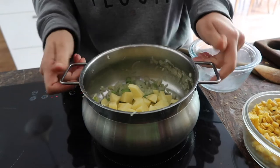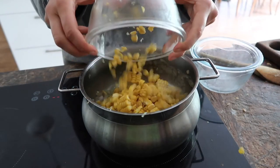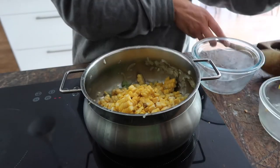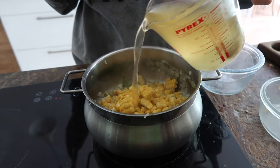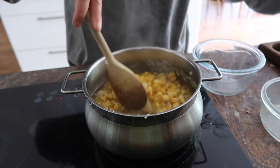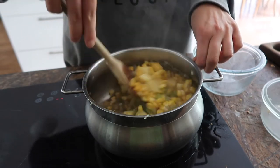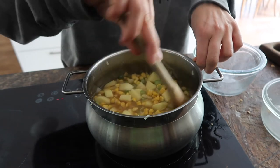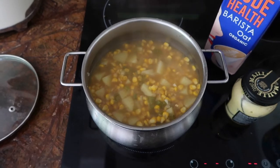Now I've added some chopped potatoes, then we're going to add the corn — frozen or tinned, it really doesn't matter. Then we pour some veggie stock until the soup is covered, adding it gradually. That's kind of it for now — I'm going to leave it covered with the lid and cook for about 20 to 25 minutes.